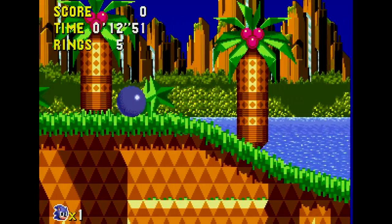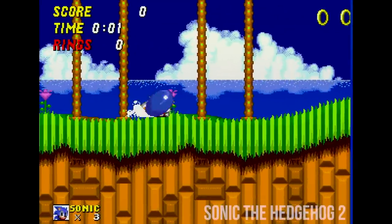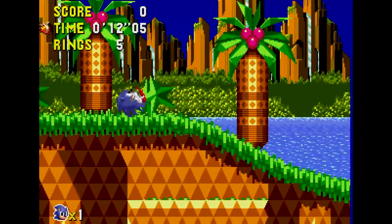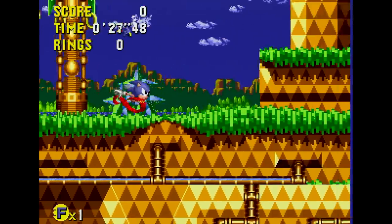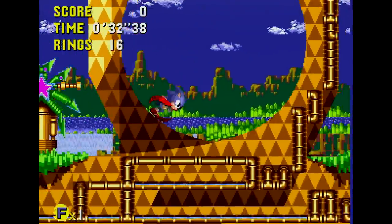New to this installment is the addition of the Spin Dash and the Peel Out. Sonic CD was in development parallel to Sonic 2, and thus its Spin Dash implementation varies — it requires a short charge-up period rather than the instant Spin Dash in the second game, which feels a little sluggish today. The Peel Out rockets Sonic to top speed with new animation, but unlike the Spin Dash, you take damage when running into an enemy and it's easier to lose momentum. A neat feature, but not essential.